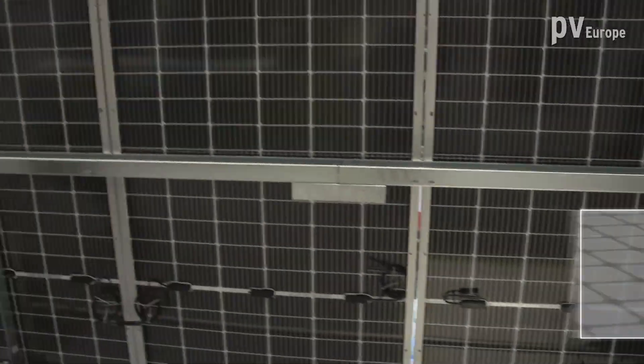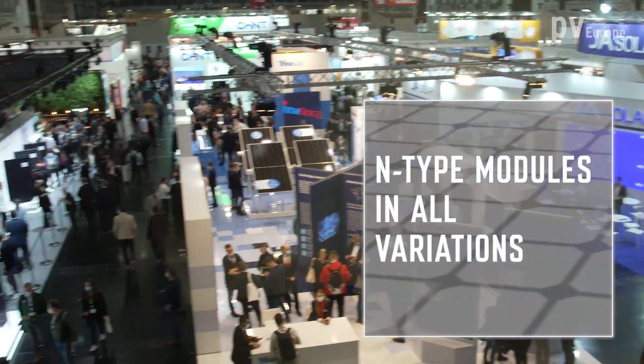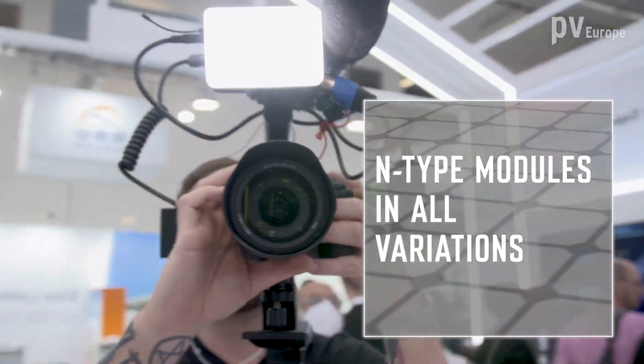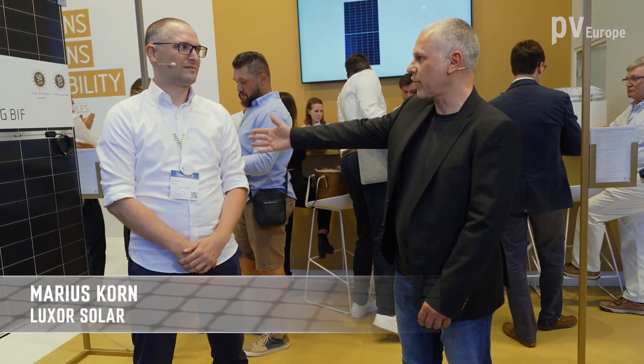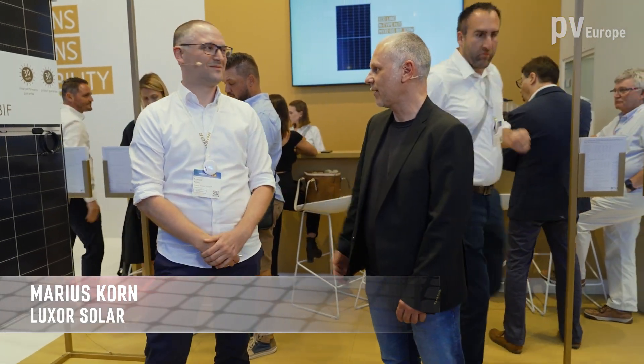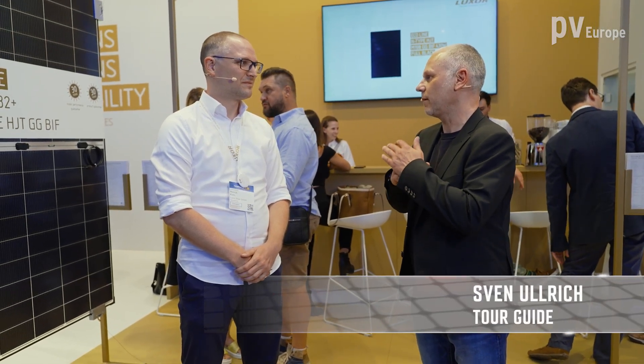N-Type modules are the latest trend — learn about the benefits and possibilities of the technology. Welcome to the booth of Luxor Solar. I welcome Marius Kohn, head of product management at Luxor Solar. Welcome to InterSolar 2023. This year we are only showing N-Type modules.